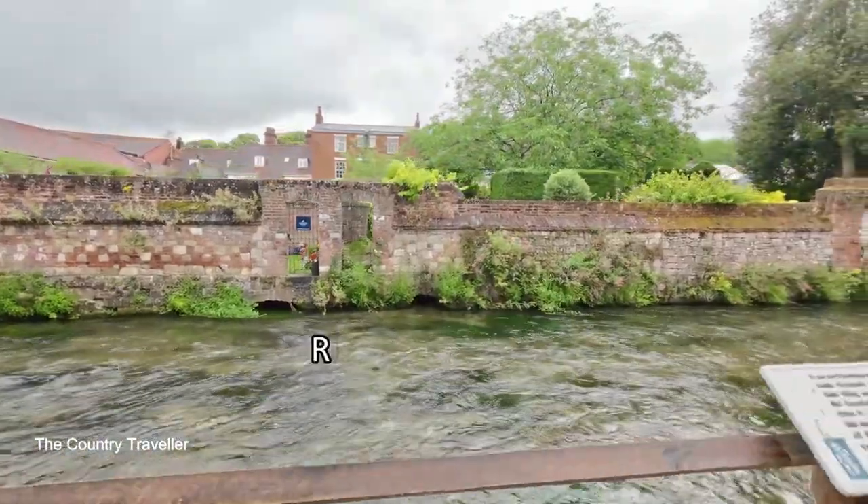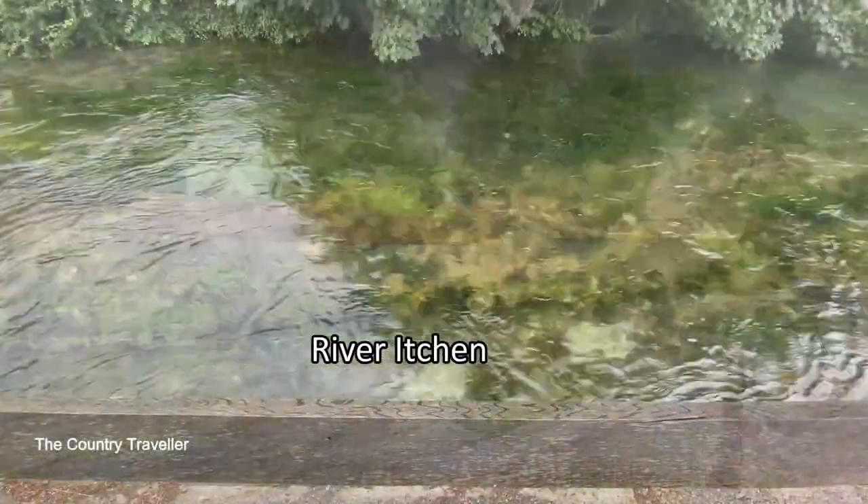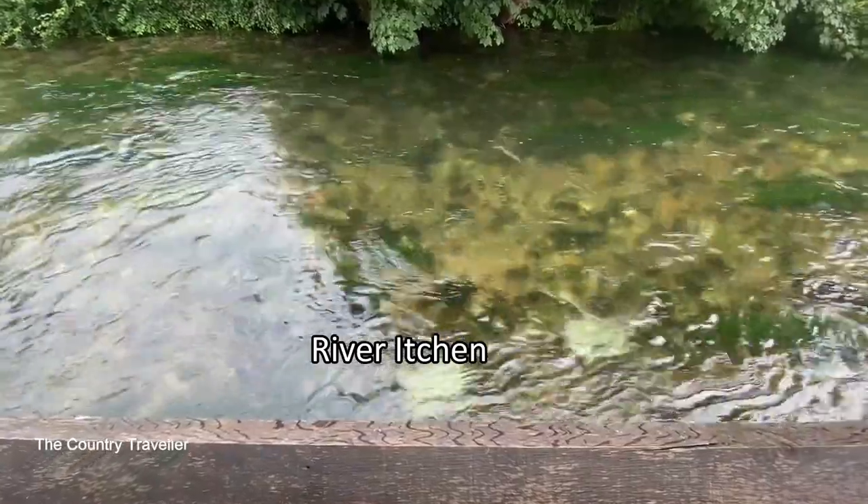The River Itchen is one of the best fly-fishing chalk streams in the world. Look at that beautifully clear water.